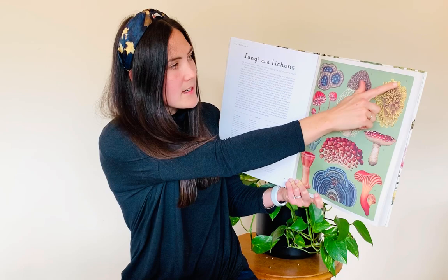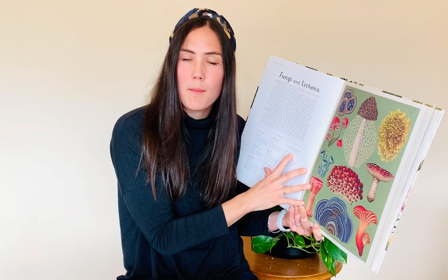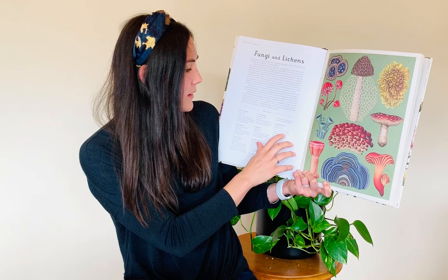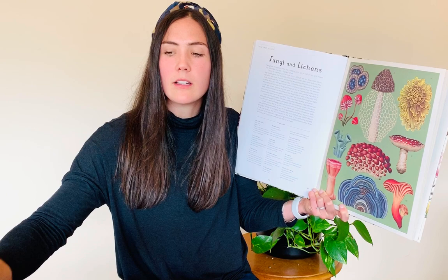This one here — number eight in the book — is called the golden shield lichen, which is an interesting name. It can grow up to 10 centimetres and is a bright yellowy-orange color. It grows in sunny places but turns a dull green when in the shade. So they can change color and adapt to their environment — a very resilient type of organism.